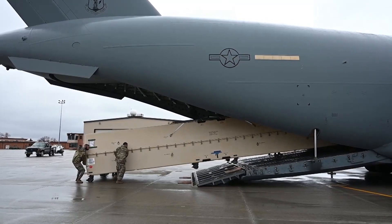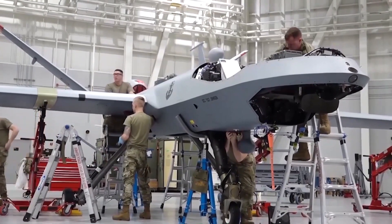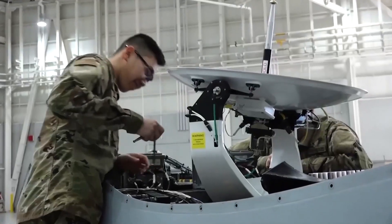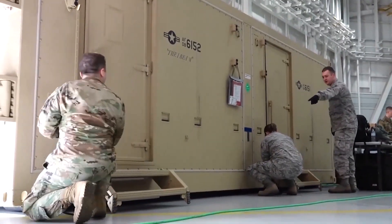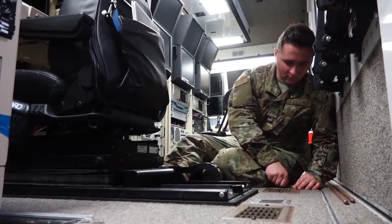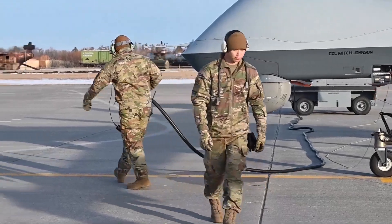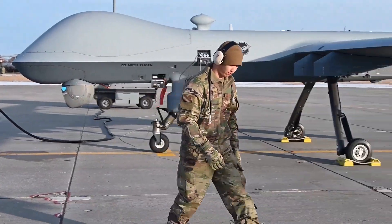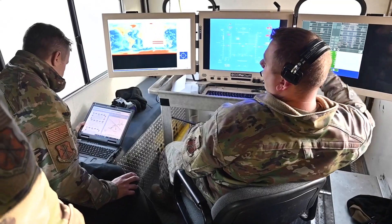So instead of having a typical DFE, or dynamic force employment, bringing 30 to 40 maintainers all over the world at a time, we can use a small ACE team, or agile combat employment team, of six maintainers to go to a forward location. The MQ-9 could then land there, load, refuel, and then relaunch from there via SATCOM, and the crews located in the CONUS would be able to fly all over the place.